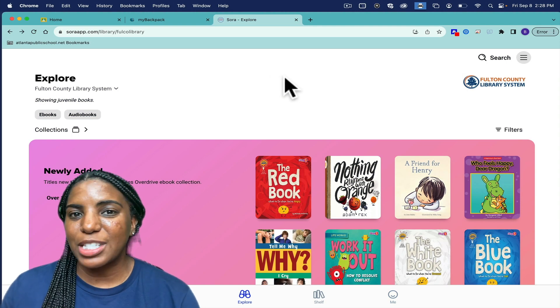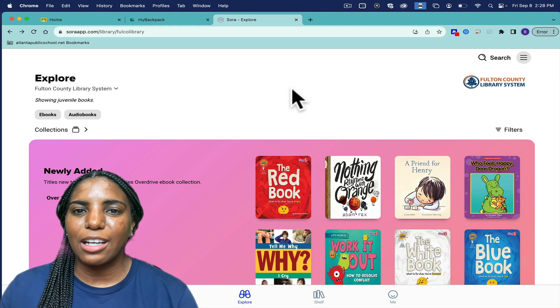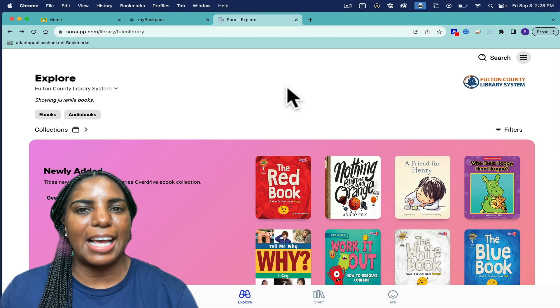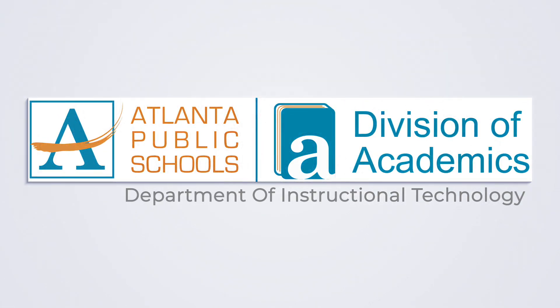So if you are interested in gaining access to more online ebooks, go and log in through My Backpack and access Sora today. I'll see you next time.